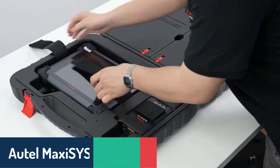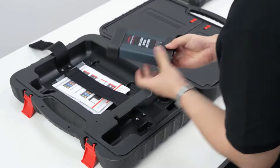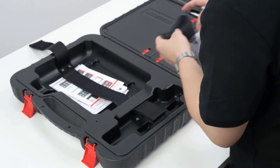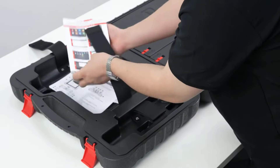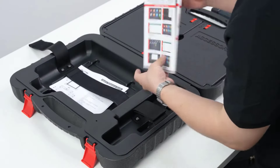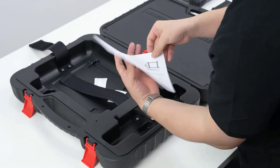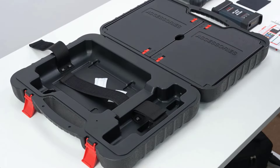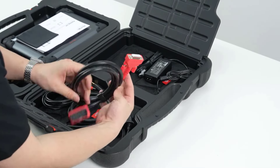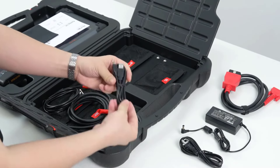Number four, we've got the Autel MaxiSys Elite 2 Pro. This advanced diagnostic tool is designed for professionals and heavy-duty use. Equipped with a 9.7-inch HD display, an Android 10 operating system, and a robust octa-core processor, it supports 38-plus service functions, bi-directional control, ECU coding, and Auto-VIN technology for quick identification. The Elite 2 Pro is especially notable for its ECU programming for BMW and Mercedes vehicles, as well as its compatibility with the latest CAN-FD and DOE-AP protocols, offering enhanced connectivity and flexibility. Plus, with two years of free software updates, this tool is built for the long haul, providing exceptional value and professional-grade capabilities.